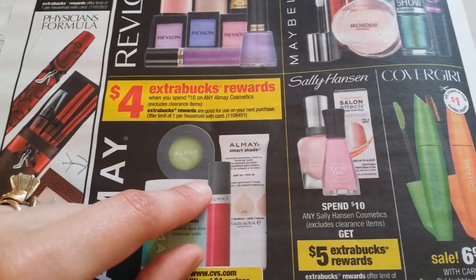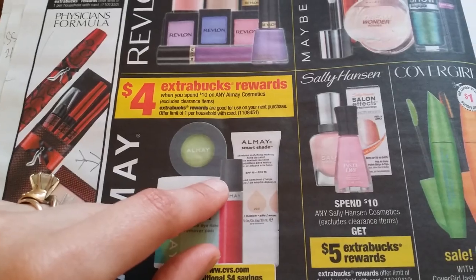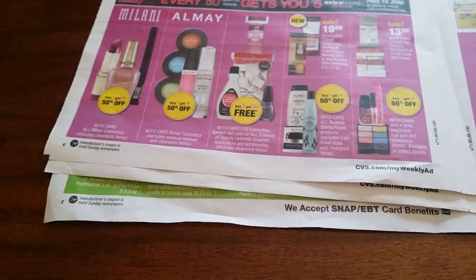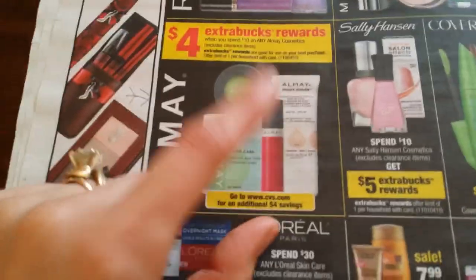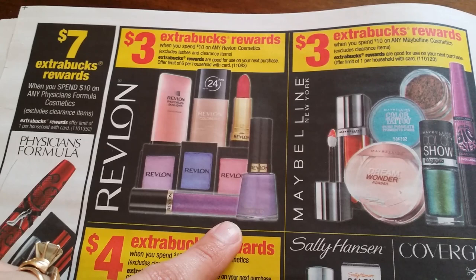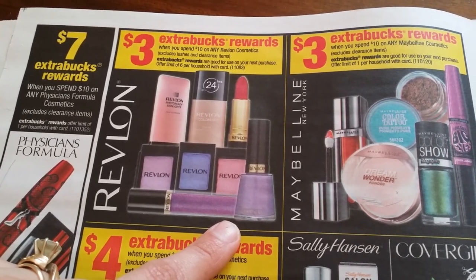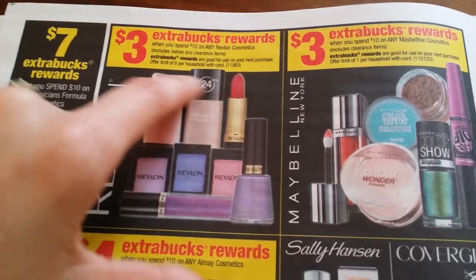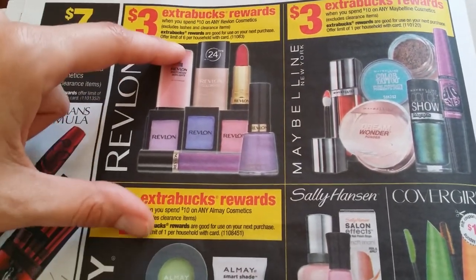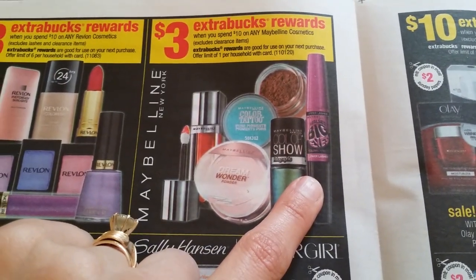Four extra bucks rewards when you spend $10 on any Almay cosmetics. Almay this week is buy one get another 50% off. Three dollars on Revlon — it repeats every week — spend $10 get $3 back, limit six per household. And three dollars extra bucks when you spend $10 on any Maybelline or Sally Hansen, spend $10 get $5, one per household.